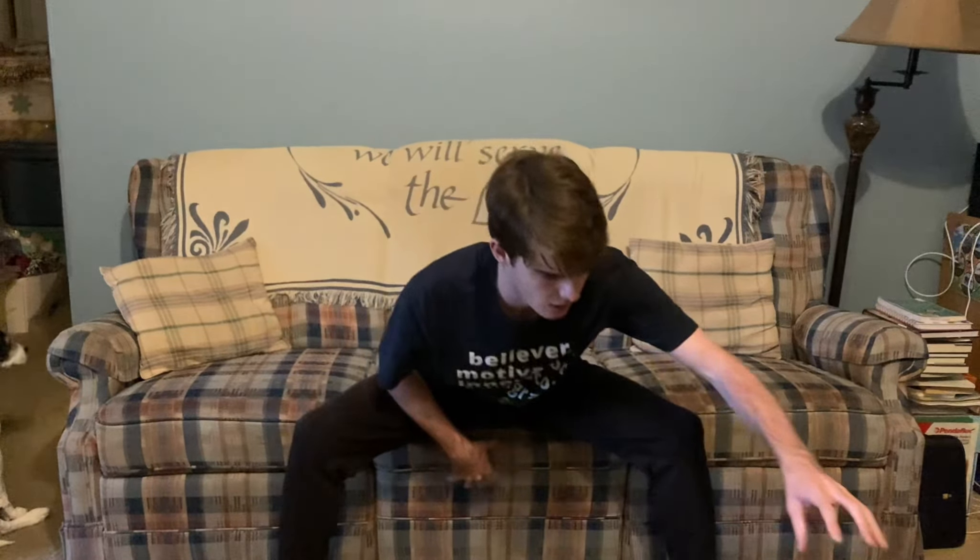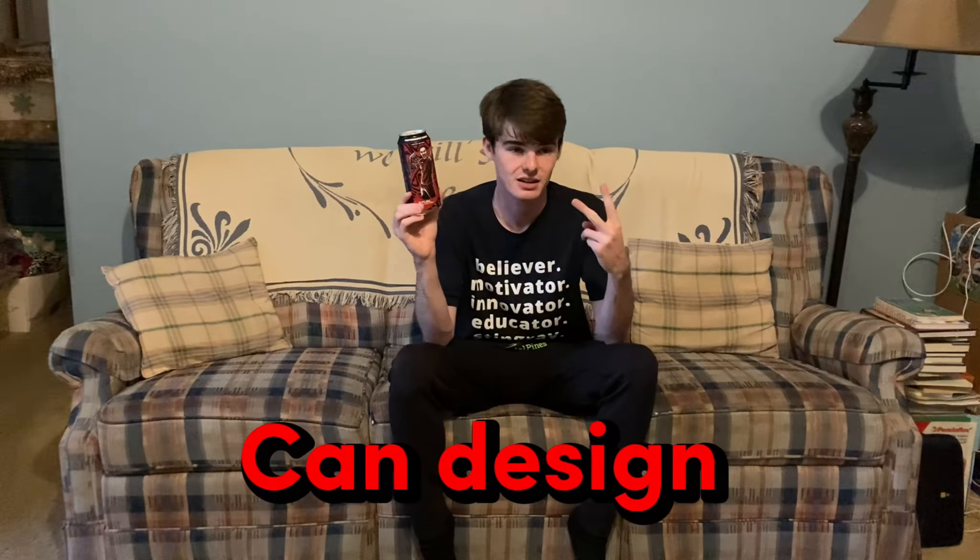I'm not going to waste your time. Today I will be reviewing the PewDiePie G Fuel. I'm going to be reviewing this on three things: taste, can design, and color. Because if this looks absolutely disgusting, I won't want to drink it quite as much. We're going to start off with can design.